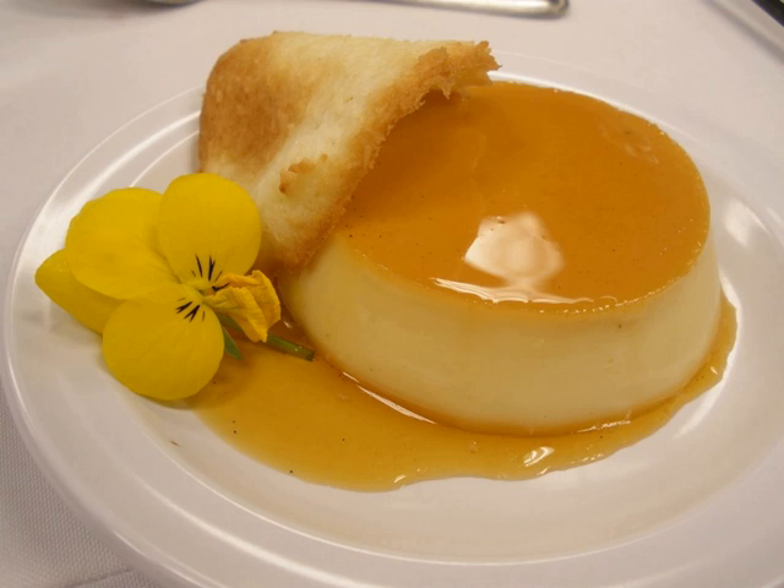In France, tuile molds are also sold. Tuiles must be curved while they are hot, otherwise they will crack and break. Tuiles can also be left flat after baking.